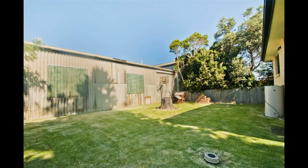Level backyard which is fully fenced, all this in close proximity to East Coromel Beach, schools and shops.